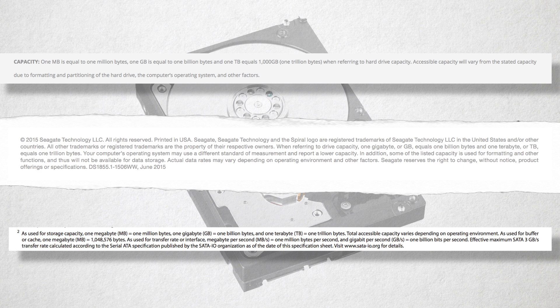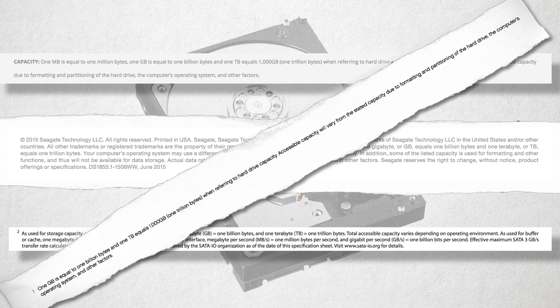Ever seen this notice on those hard drives you buy? The legalese fine print. This is essentially accounting for the difference of 24 bytes between marketing 1KB and how large a kilobyte is in reality. It's legalese — and for you number nerds, it's base 8 vs. base 2 math.